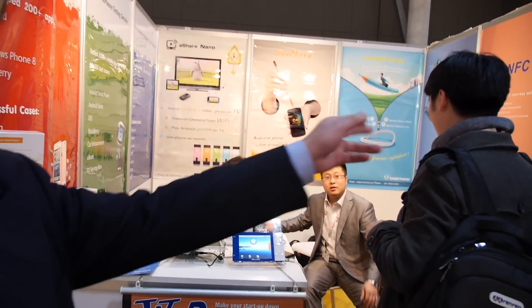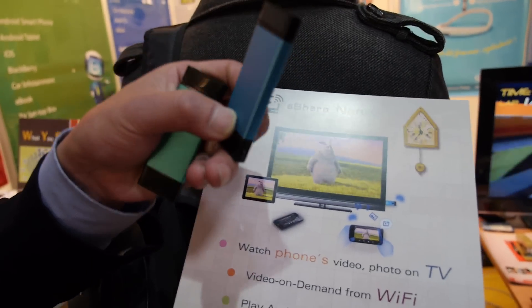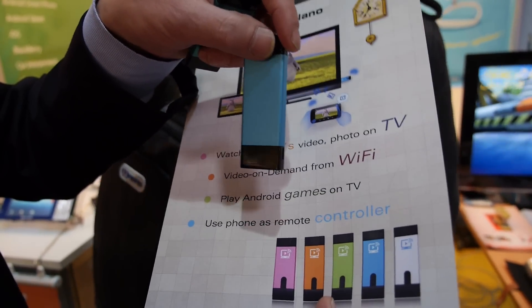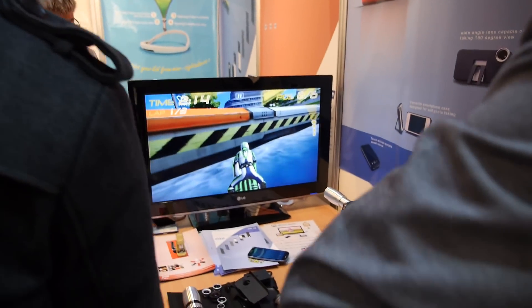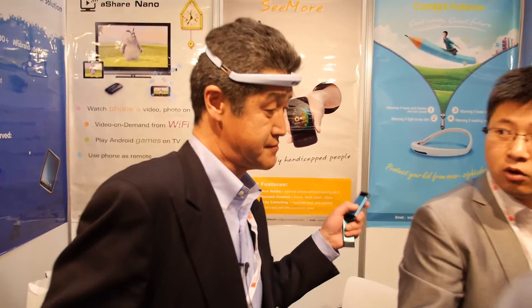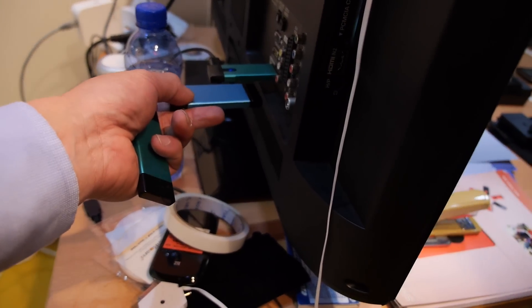This is the Android Dongle device — an Android HDMI stick. We're using an ARM Cortex A8 CPU inside, the All Winner chipset. You connect this device to a digital TV, and then this TV becomes an Android device.